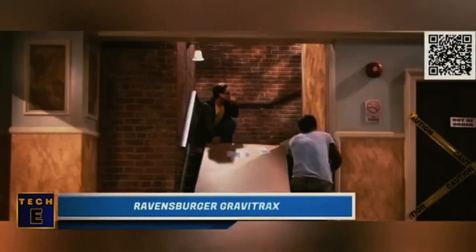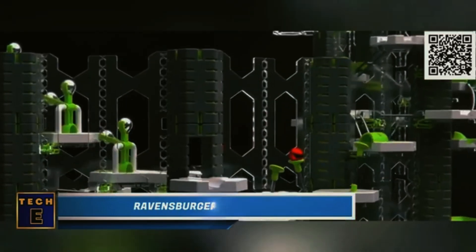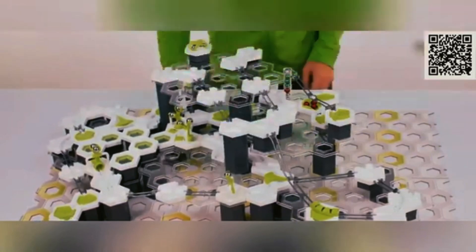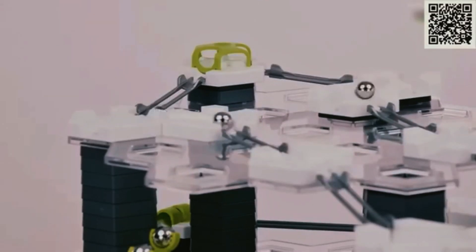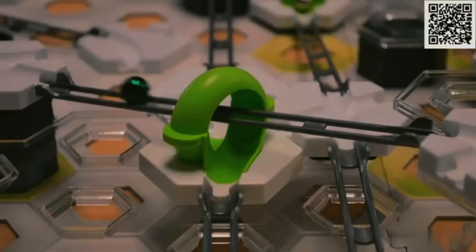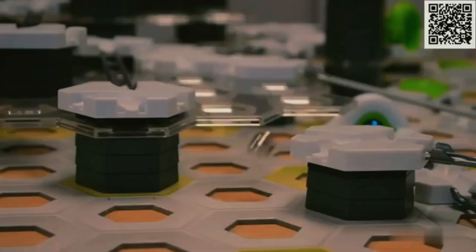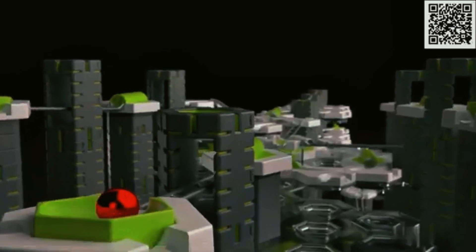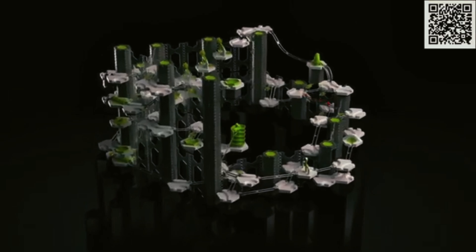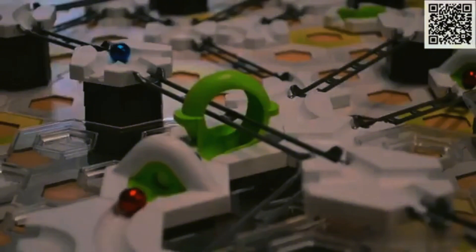Ravensburger GraviTrax. Gravity can be tricky sometimes, but not for Sheldon — he finds gravity fun. You can use its laws to create your own ball track. This set has a variety of tiles, levels, and tracks to build roads for metal balls. Explore how the laws of physics affect the ball's journey with curves, crosses, free falls, and even a cannon. You can keep adding more sets to create your dream ball track playground.